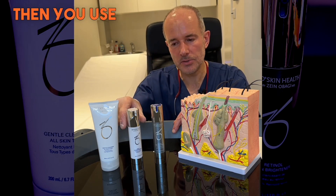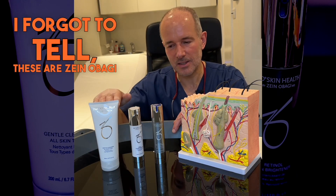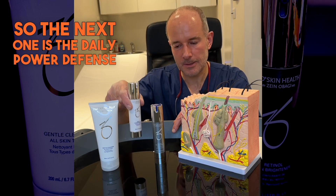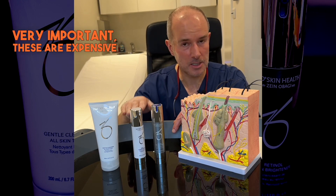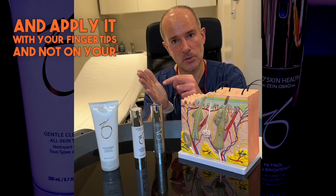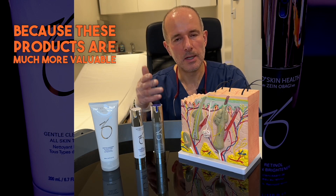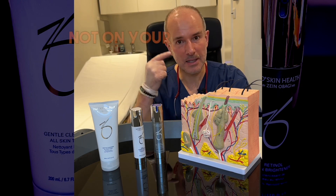Then you use your moisturizer. I forgot to mention — these are Xenobagi products that I use in my clinic and myself. The next one is the Daily Power Defense moisturizer, which you use in the morning and in the evening. These are expensive products, so when you apply a cream, put it on your fingertips and apply it with your fingertips and not on your palm, because these products are much more valuable — you don't want to waste them on your palm instead of your face.